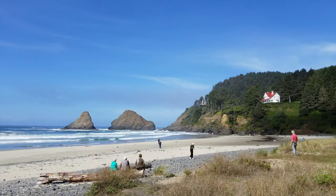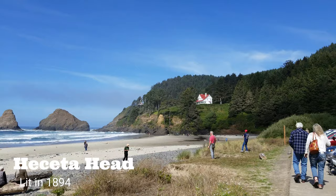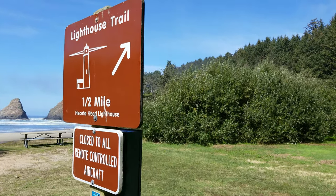Next up is Heceta Head, just north of Florence, Oregon. This one was first lit in 1894. It's a no-drone zone, unfortunately.